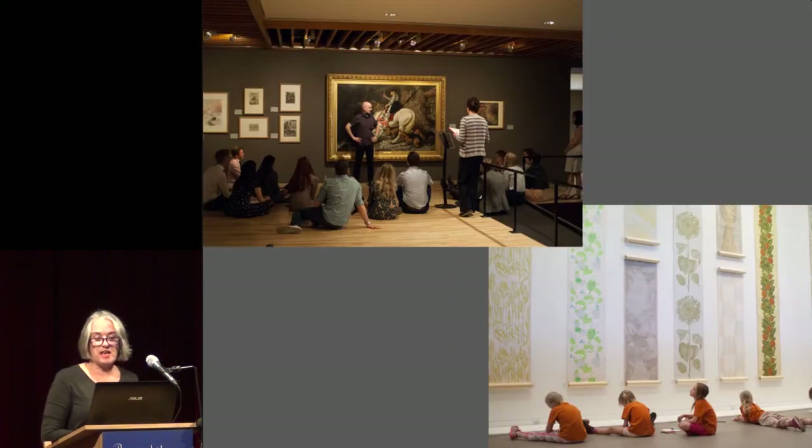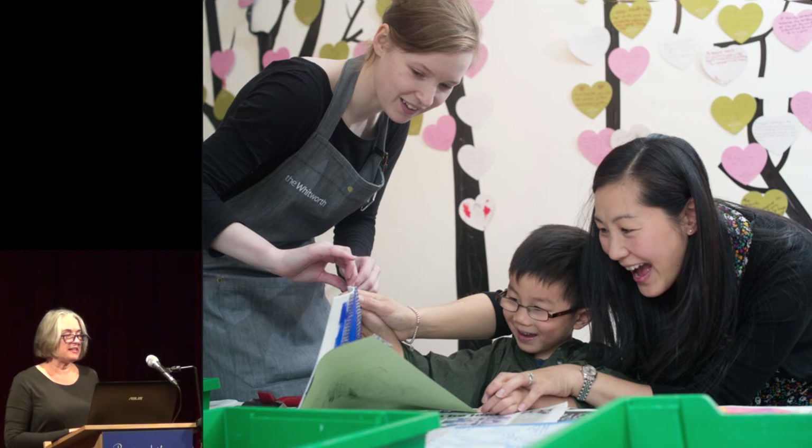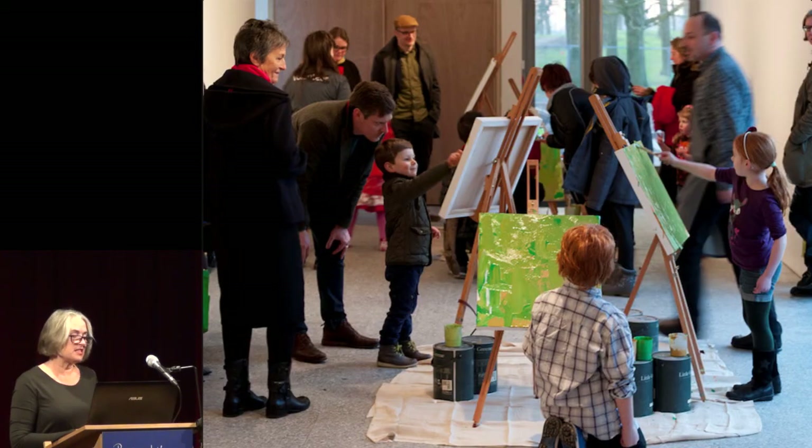Formal learning continues to take place in our exhibition galleries and with our collections. The dedicated learning studio is a place where learning from our collections can be translated into creativity — a flexible space for booked school sessions or drop-in family activities, and a place to be a great artist and to make as much mess as you like.